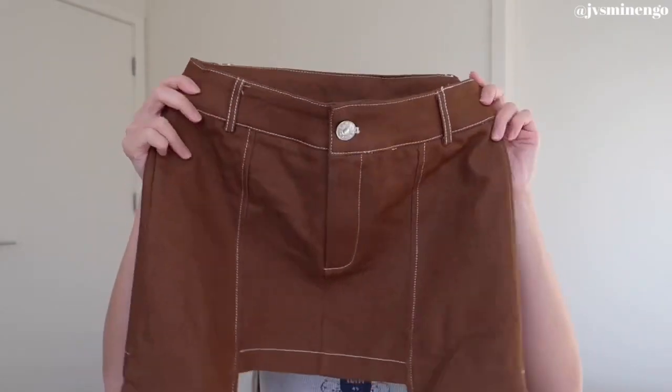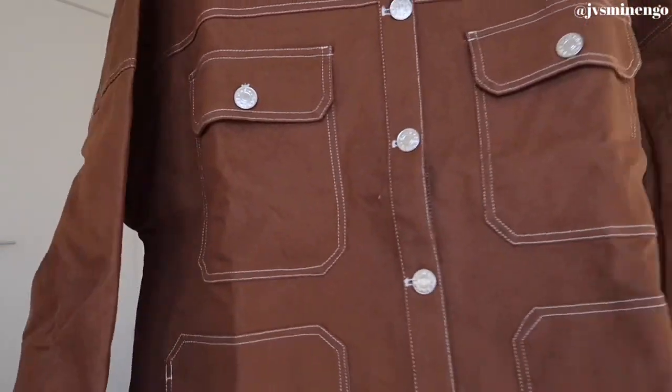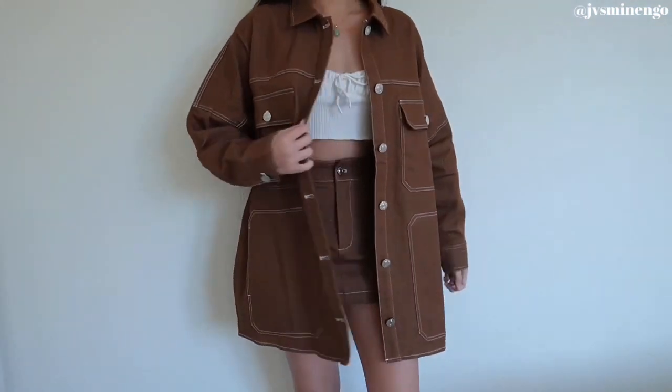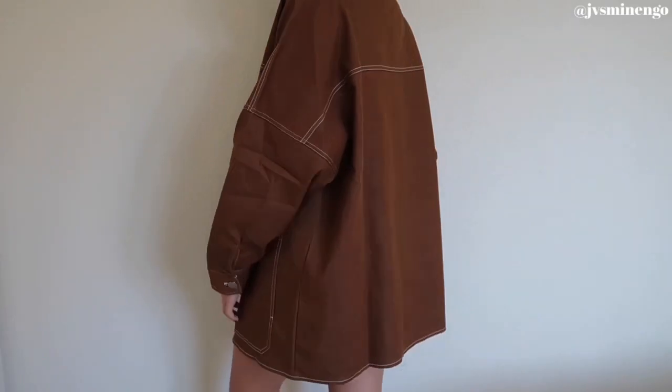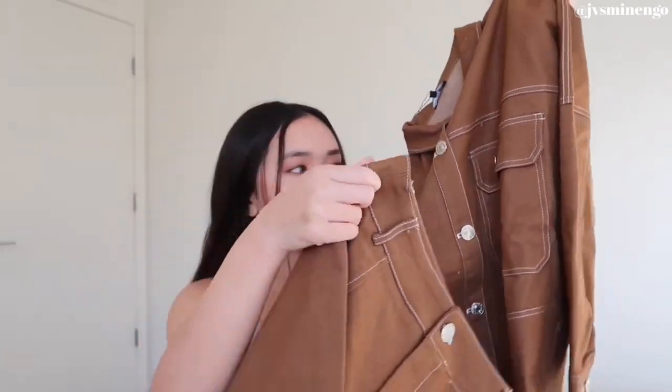Moving on, we have a two-piece set — you guys know I love Fashion Nova sets. This is a really cute orange-brown tan mini skirt set. It's pretty mini but has flaps in the front so it doesn't look too scandalous. It comes with a cute little button-up denim shacket situation — very thin, kind of like a flannel. I live in California so it doesn't get too cold, but if you're somewhere chillier I'd suggest layering a sweater underneath. This has such a cute holiday vibe — I'll probably wear it for Christmas.